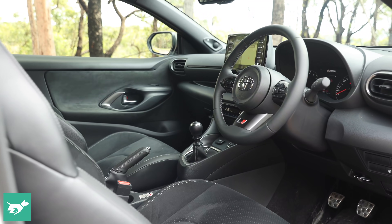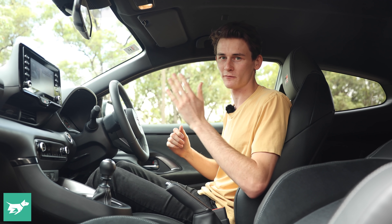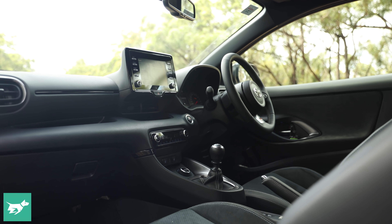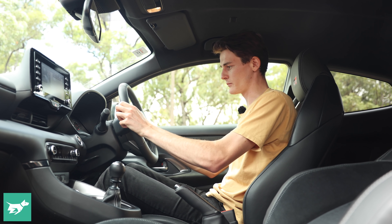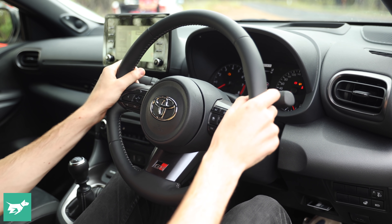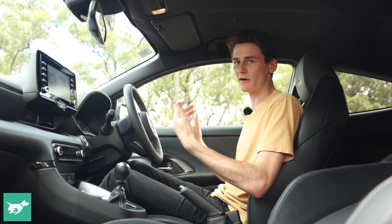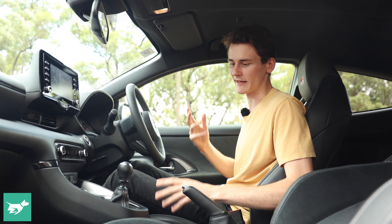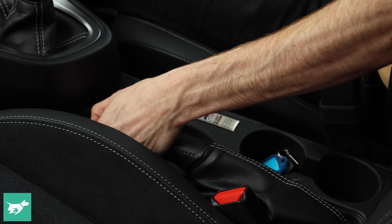Let's quickly talk about the interior of the GR Yaris — not soft-touch materials today, but the business of driving. The GR Yaris actually gets a lot right: the steering wheel is the perfect size and diameter and a really nice thing to hold. The gear stick falls to hand very easily, and all the control weighting is really well set up. I find it's very easy to rev-match downshift in this car, and the handbrake is also nicely and ergonomically placed.